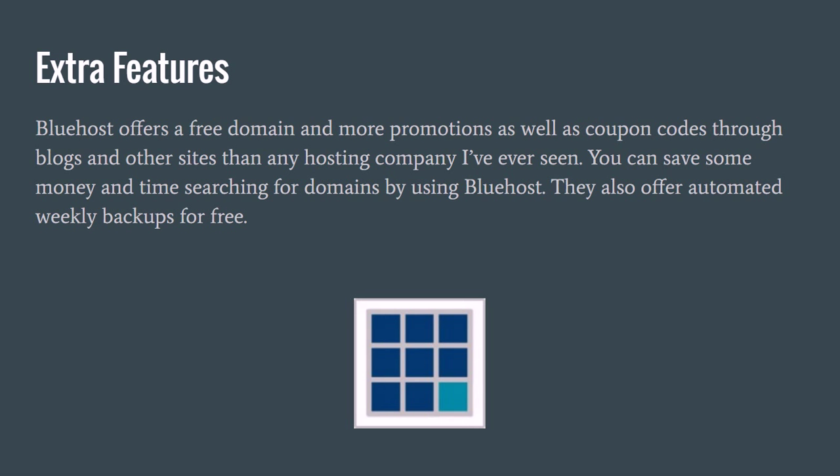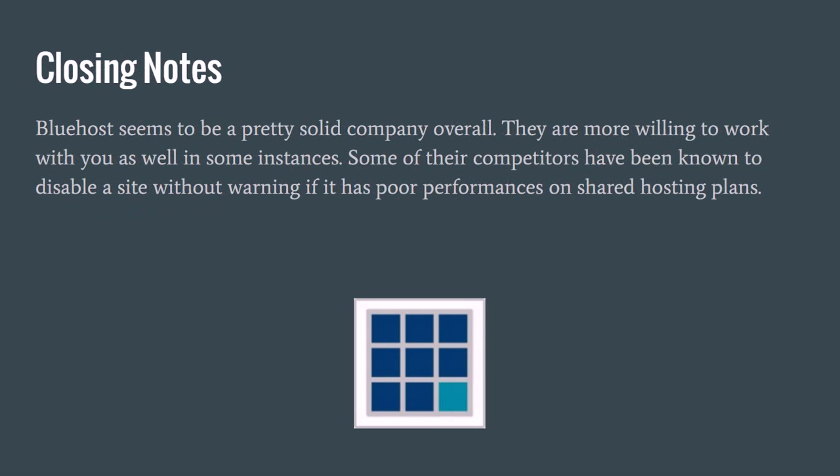Closing notes: Bluehost is a pretty solid company overall, especially when you're starting out or don't have a huge website yet. They're willing to work with you and are a little more lenient than some companies in the hosting world that tend to disable a site without warning if it has poor performance or doesn't have certain plugins they like — sometimes disabling a site without even sending an email or warning. Bluehost doesn't tend to do that, though some of their competitors do.